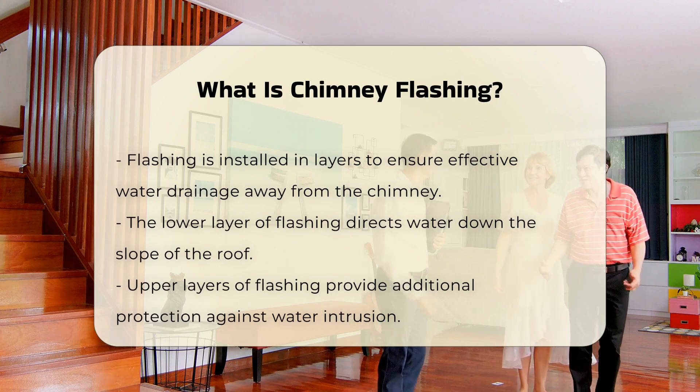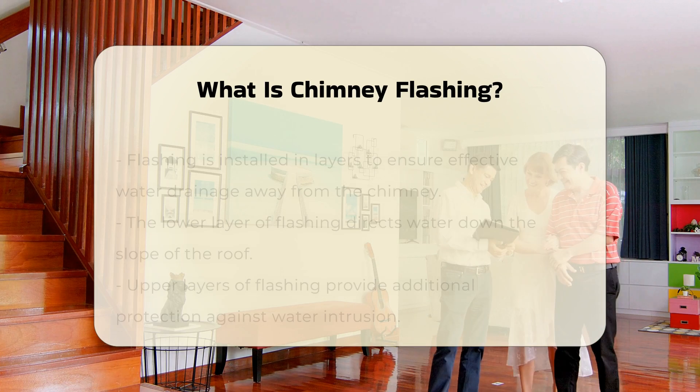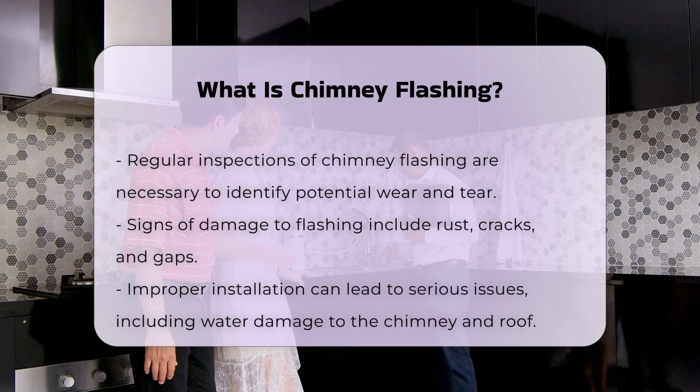Regular inspection of chimney flashing is vital. Over time, wear and tear can lead to deterioration. Signs of damage may include rust, cracks, or gaps in the flashing.